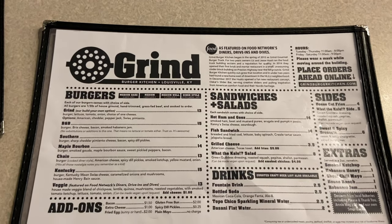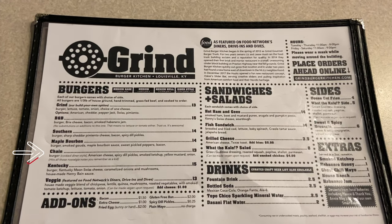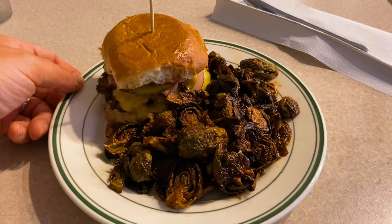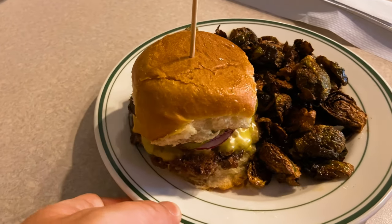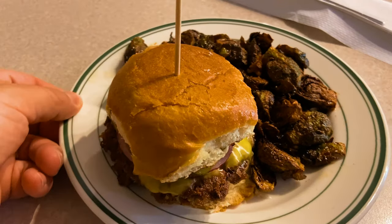Today I have my eyes set on the chain burger — American cheese, spicy dill pickles, smoked ketchup, mustard, and onion. At Grind Burger Kitchen, all burgers are a third pound, hand-trimmed grass-fed beef, cooked to order. The result: hot, juicy, and delicious.